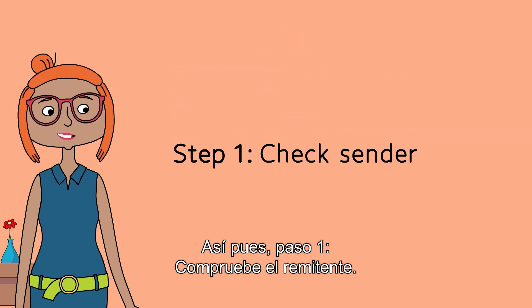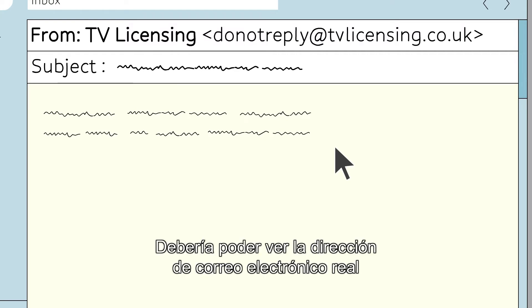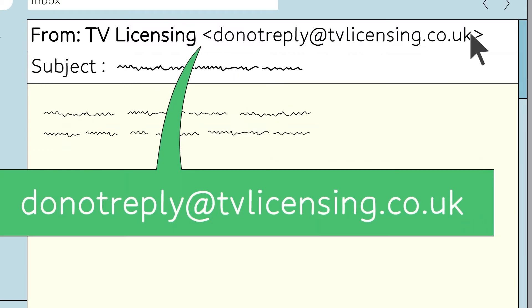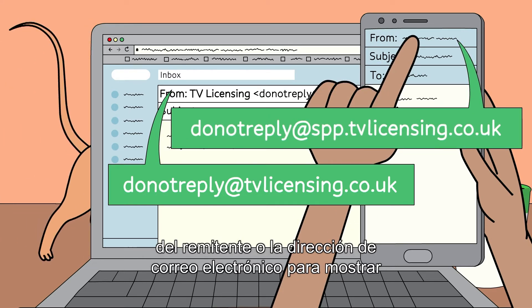Step 1: Check the sender. In an email, scammers often hide the real email address they're using. You should be able to see the real email address between these arrow symbols. But on a phone or tablet, you may need to select the sender's name or email address to show the actual email address.